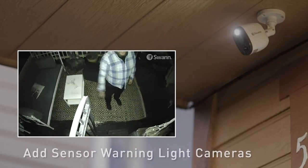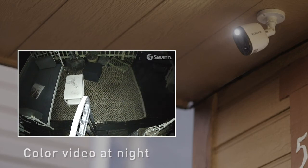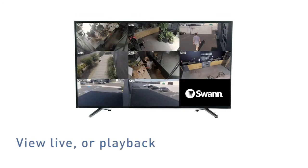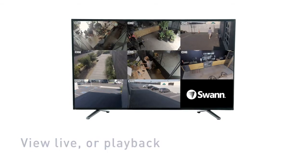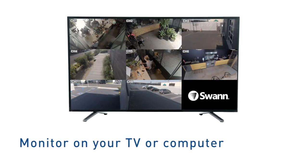Add or swap cameras with sensor warning light cameras that enable color video at night while acting as a powerful deterrent. View live or playback video at high definition on your HDTV, LCD screen, or monitor via HDMI connection or VGA port.